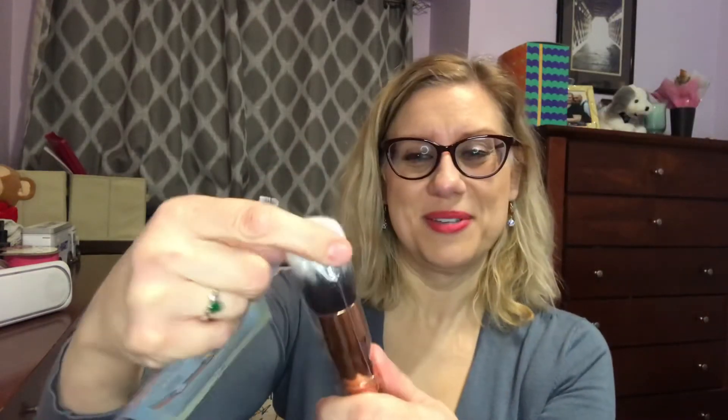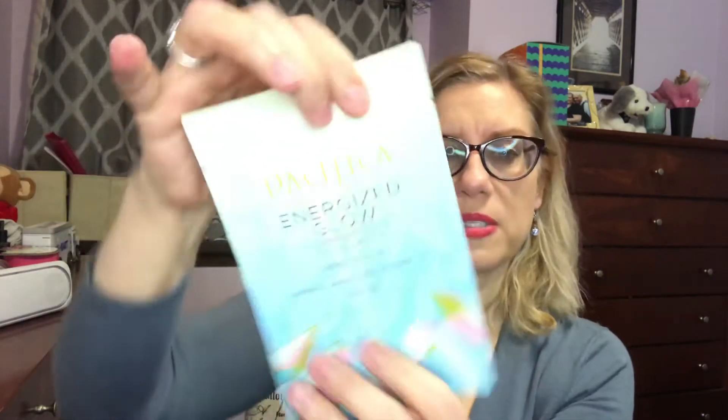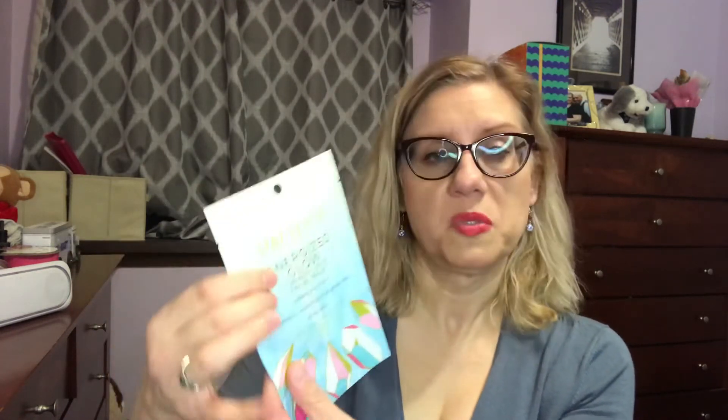I'm easily amused. Big fluffy brush — the brand is Perfect 10 MOTD — very nice. And then there is a sheet mask by Pacifica: Energized Glow Turmeric Spice Facial Mask. That sounds kind of nice.